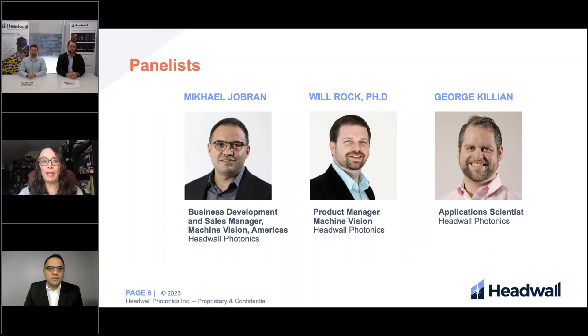I'd like to introduce our panelists. We have Mikael Gibran, who is the business development and sales manager of machine vision in the Americas here at Headwall; Will Rock, who is the product manager of machine vision; and George Killian, who is the application scientist. I'll turn it over to Mikael.